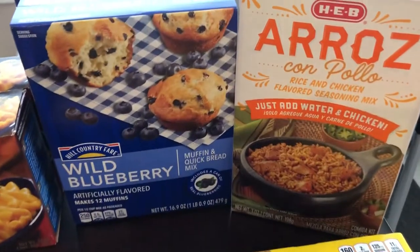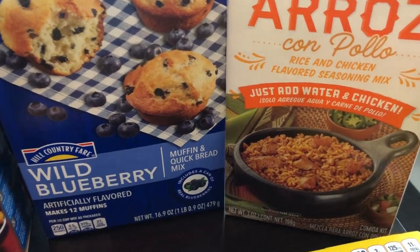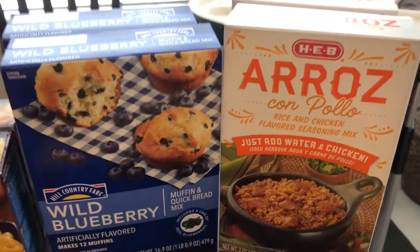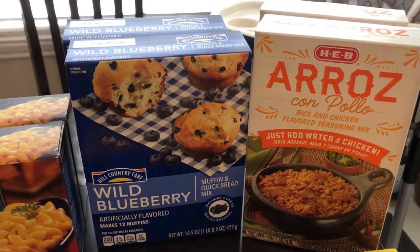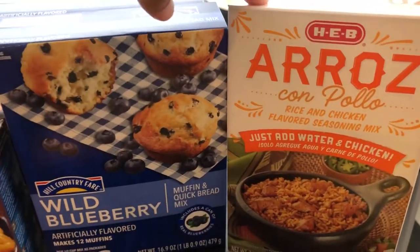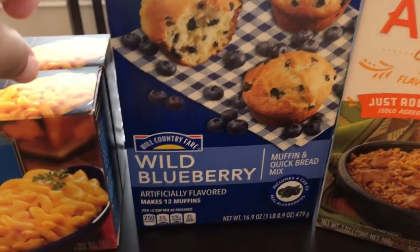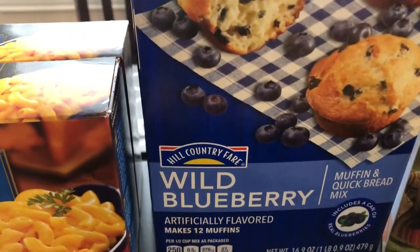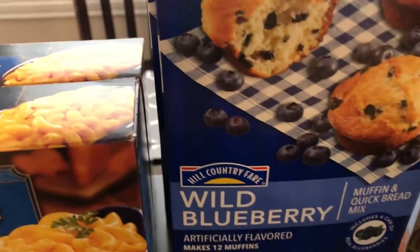We'll start at the back of the table. I got some arroz con pollo — this is a rice and chicken mix, all you do is add chicken to it. I got two boxes; I have not seen this before. I only make a trip to HEB probably once a year because it's more than an hour away from me. So I grabbed two boxes and all this stuff is really inexpensive — I think this was less than two dollars a box. The other thing I saw that I'd never seen before was their Hill Country Fair Wild Blueberry Mix, and this is a store brand too. HEB has HEB products and then also Hill Country Fair products as well.